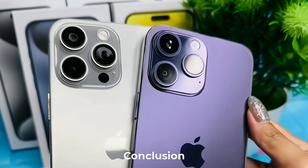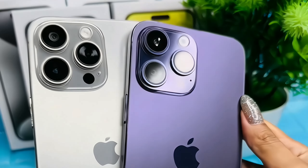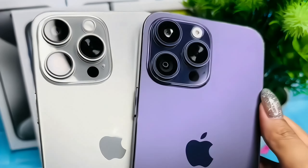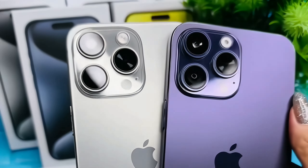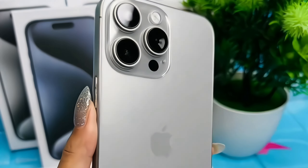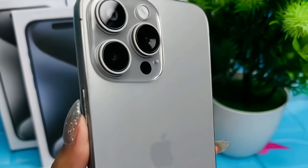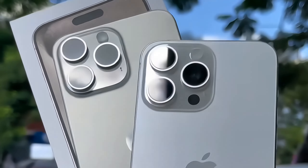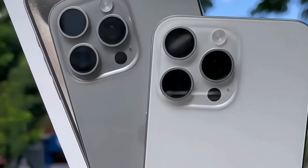In conclusion, the iPhone 15 Pro is a technological marvel that pushes the boundaries of what a smartphone can achieve. From its captivating design and display to the powerful camera system, seamless performance, long-lasting battery, and a plethora of connectivity options, Apple's latest flagship device leaves no stone unturned. As we immerse ourselves in the era of the iPhone 15 Pro, it's evident that innovation is not just a goal for Apple — it's a journey that continues to redefine the smartphone landscape.